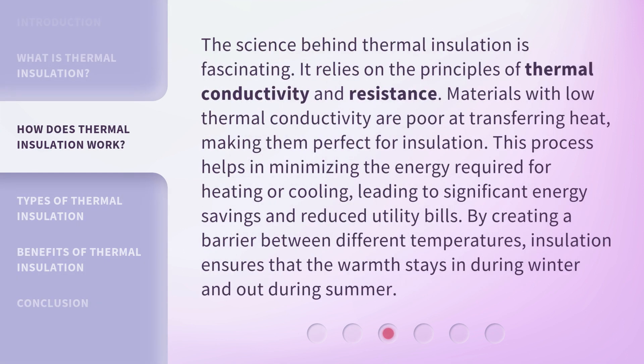The science behind thermal insulation is fascinating. It relies on the principles of thermal conductivity and resistance. Materials with low thermal conductivity are poor at transferring heat, making them perfect for insulation. This process helps in minimizing the energy required for heating or cooling, leading to significant energy savings and reduced utility bills. By creating a barrier between different temperatures, insulation ensures that warmth stays in during winter and out during summer.